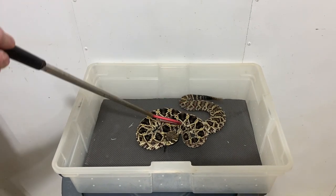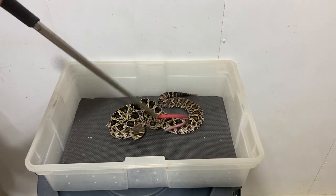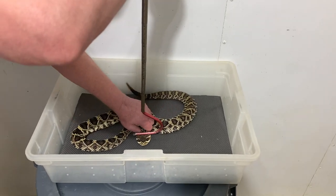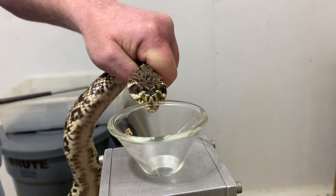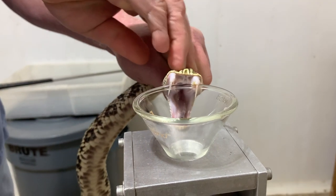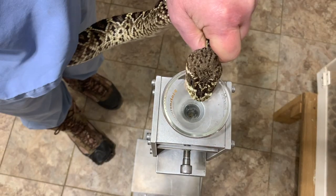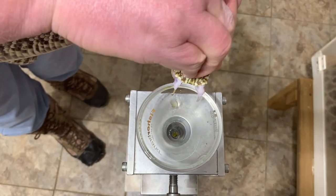Now we have a couple other younger ones in this video. These are siblings of the very first snake, so they're around three or four years old. Even though they're not as big, they do still have enough venom to contribute, so they're worthwhile extracting from. We tend to not start extracting from something until it's about two years old — it depends on the species and the purpose of the extractions — but that gives them some time to grow up and actually produce a significant amount of venom.